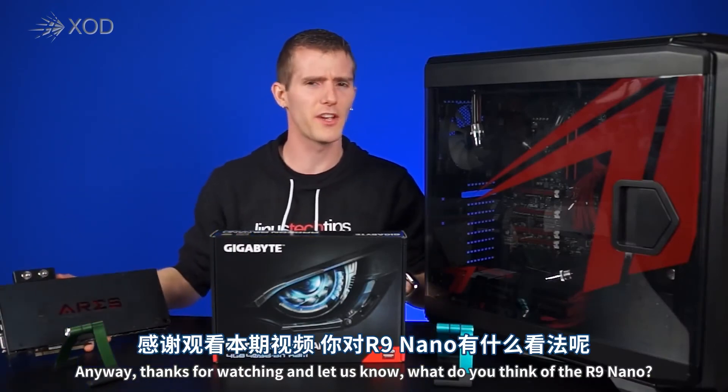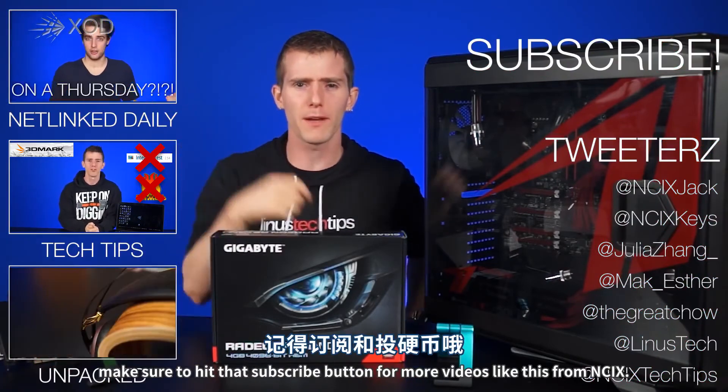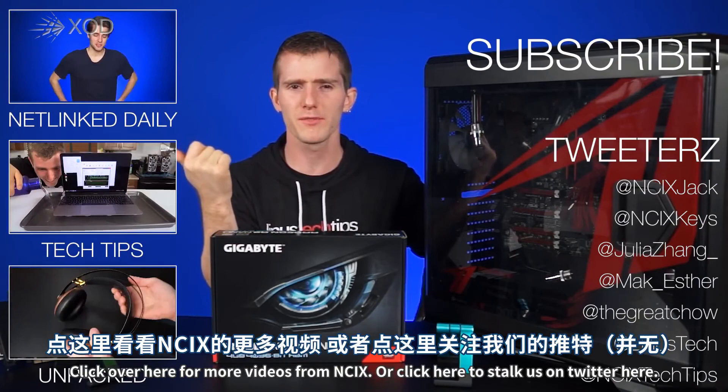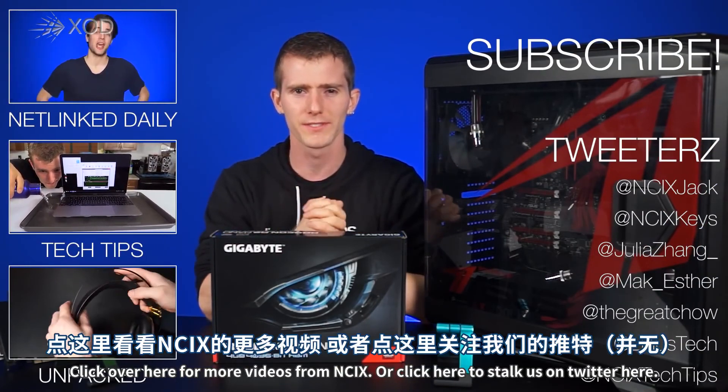Thanks for watching, and let us know what you think of the R9 Nano. Make sure to hit that subscribe button for more videos like this from NCIX, click over here for more videos from NCIX, or click over here to stalk us on Twitter.